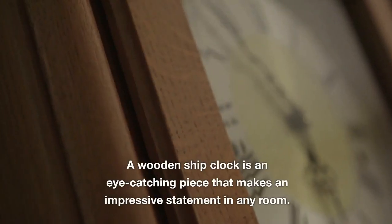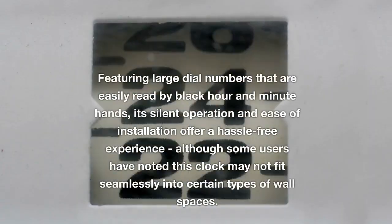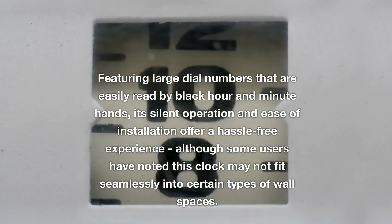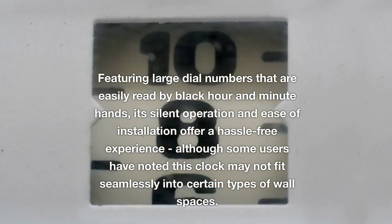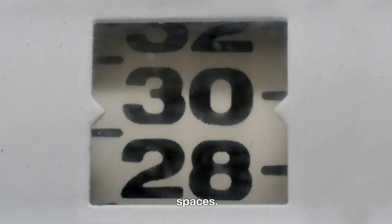A wooden ship clock is an eye-catching piece that makes an impressive statement in any room. Featuring large dial numbers that are easily read by black hour and minute hands, its silent operation and ease of installation offer a hassle-free experience, although some users have noted this clock may not fit seamlessly into certain types of wall spaces.